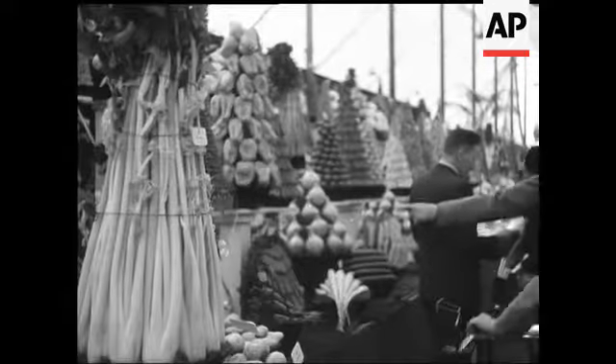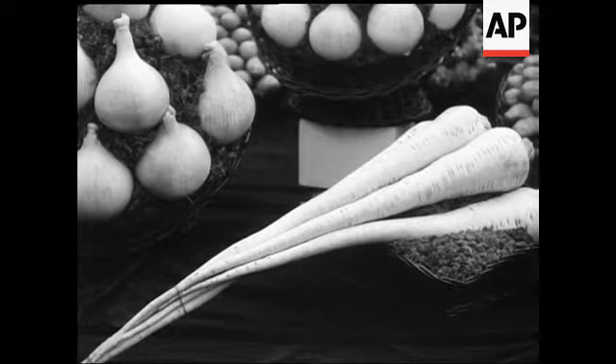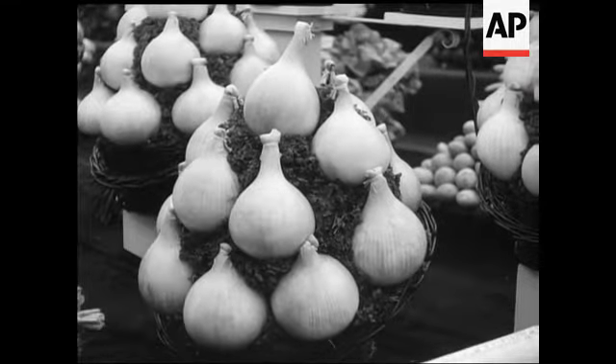The vegetable display, most artistically set out, drew large crowds. This exhibitor certainly didn't have any trouble growing onions — they average about three and a half pounds each in weight.